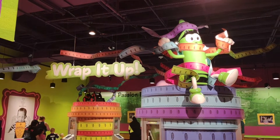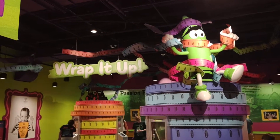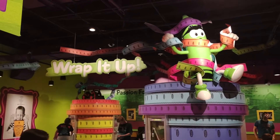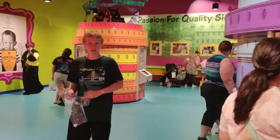All right, buddy. Here's Abe and Dad at the Crayola Experience. We're at the wrap it up section where we're going to make our own crayon. You ready, buddy? Sure, Dad! All right, here we go.